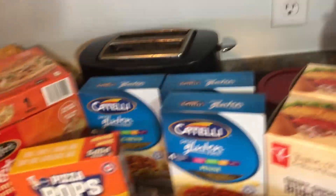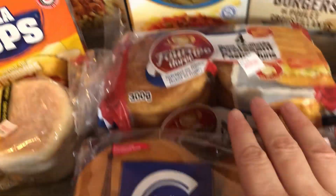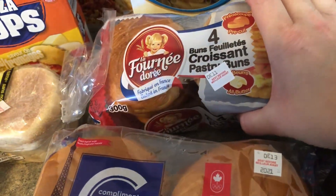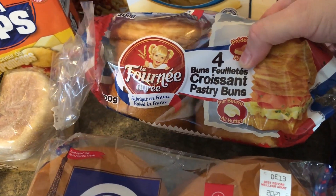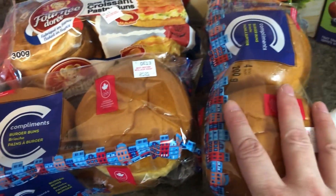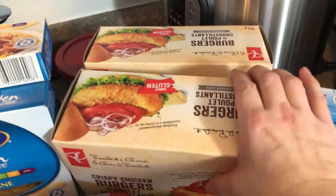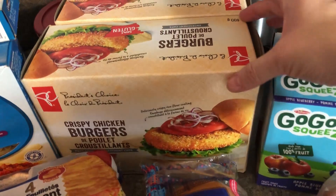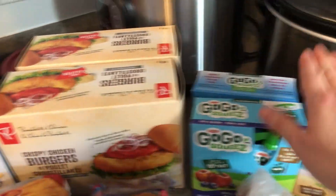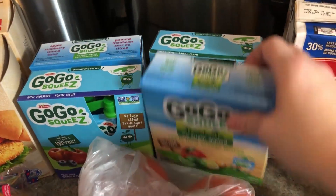Some pizza pops, English muffins, bread sticks and cheese, some gluten-free pasta — we have penne, fusilli, macaroni, and linguine as well. Then some brioche, which is kind of like a pastry bun, and two packages of brioche buns. We also picked up some chicken burgers — these are on sale, they're gluten-free crispy chicken burgers.